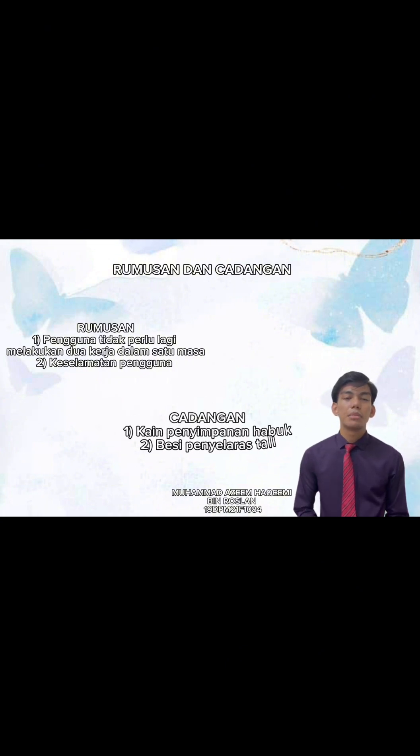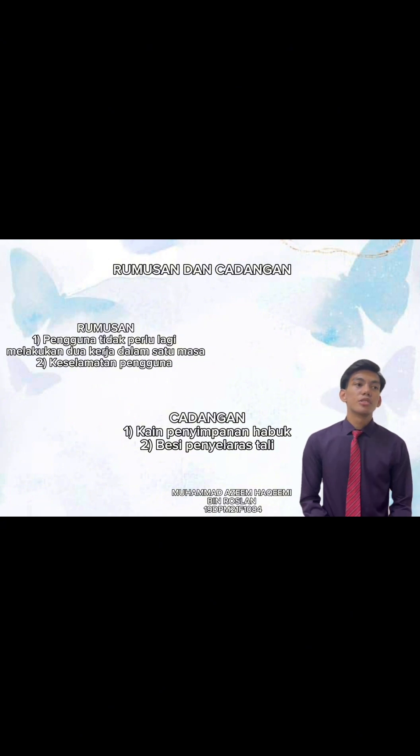Akhir sekali, rumusan yang kami dapat setelah melaksanakan produk ini ialah pengguna tidak perlu melakukan dua kerja dalam satu masa. Produk kami tidak memfokuskan kepada kreativiti sahaja, tetapi produk kami juga memfokuskan kepada keselamatan pengguna. Cadangan penambahbaikan produk kami yang pertama adalah kami akan menambahbaik daripada segi kain kerana pada awalnya kami menggunakan kain jenis jersey dan kami akan menukarnya kepada kain microfiber kerana ia lebih efisien. Seterusnya, kami akan menambahbaik daripada segi besi penyelaras agar ia lebih mudah untuk dibawa ke mana-mana saja oleh pengguna.